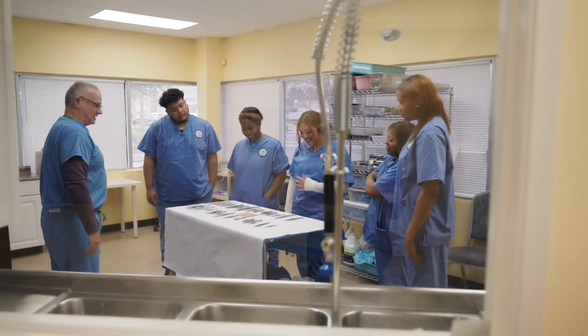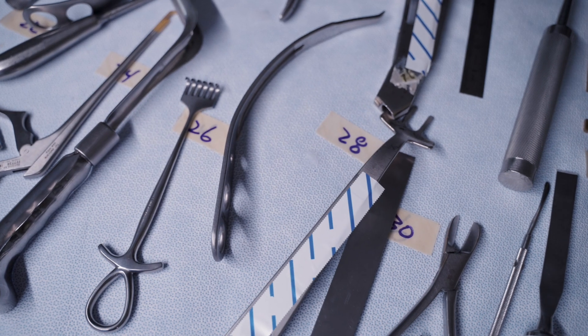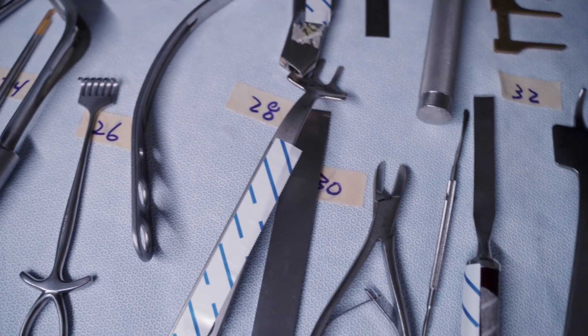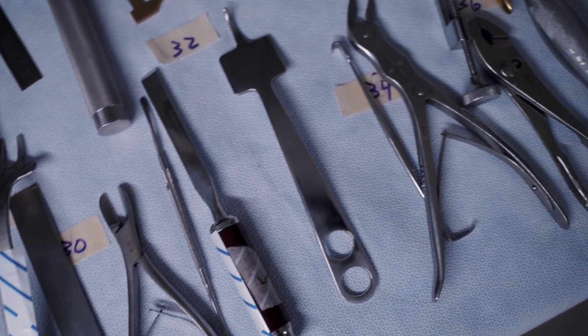Hi, my name is Tim Shawcross. I'm the program director here of Sterile Processing Technician at Ames Education College of Health Sciences. The role of a Sterile Processing Technician in healthcare is literally to ensure that your surgical instruments are entirely sterile for the procedures that you are going to undertake.